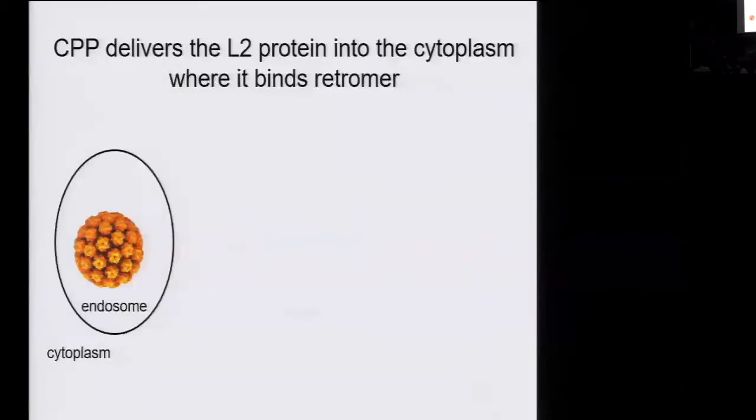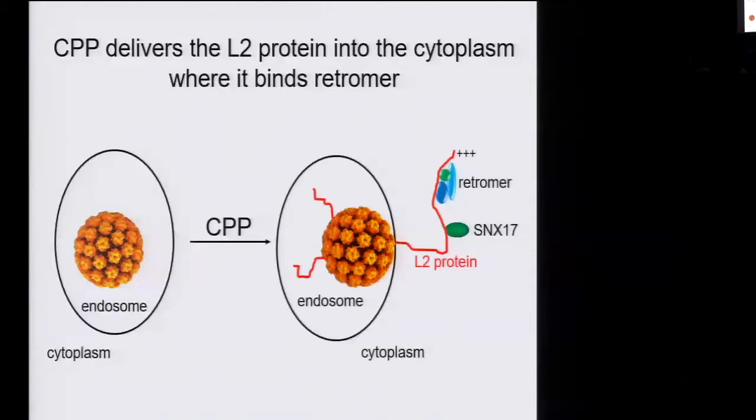Based on all this, we can propose a coherent model for how this step of infection takes place. When the virus is endocytosed, it initially goes into the lumen of the endosome. Then, under the action of the cell-penetrating peptide, this protein protrudes through the membrane into the cytoplasm where it can bind retromer and other trafficking factors essential for infection. Furthermore, we think there may be a transmembrane domain at the C-terminus of L2 that perhaps anchors L2 into the endosome membrane. This is a non-enveloped virus composed of soluble proteins that, under some trigger — perhaps low pH — the CPP becomes activated, allows the protein to stick to the membrane, and is converted from a soluble protein into a transmembrane protein. So that character in the first cartoon was right: this is a miracle that happens during infection.